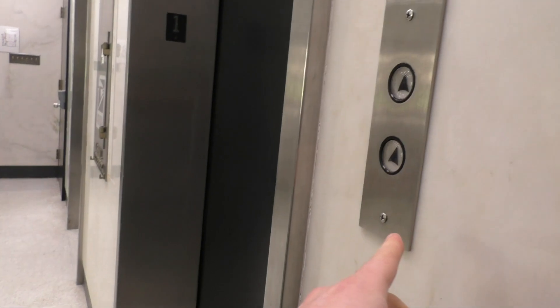Damon, do you want to go up or do you want to go up? I want to go up. Alright, let's go up.